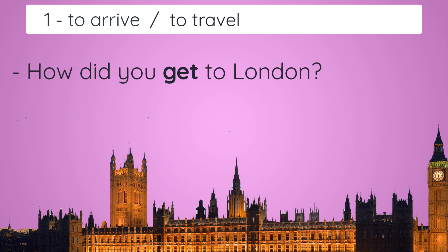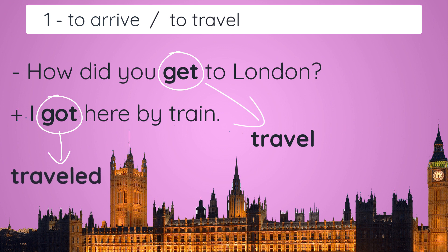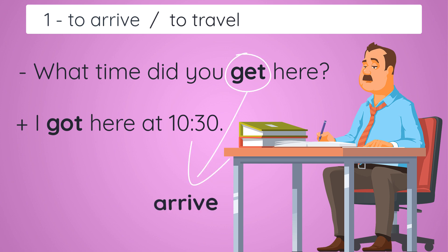The first use is 'to travel' or 'to arrive' — very similar. For example: 'How did you get to London?' — 'I got here by train.' This could mean 'How did you travel to London? I travelled here by train.' Or: 'What time did you get here?' — 'I got here at 10:30.' In this case 'get' means 'arrive': 'What time did you arrive here? I arrived here at 10:30.'